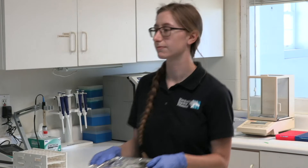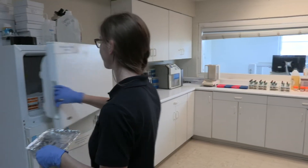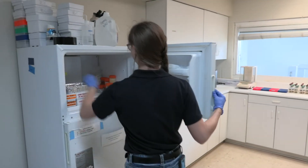My first experience with Kentucky Equine Research happened about five years ago when I was actually a summer intern here. I saw this job posting as the research coordinator down in Ocala, Florida, and I loved the company and just wanted to come back.